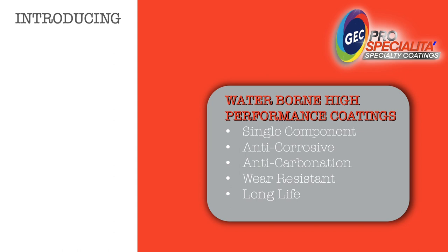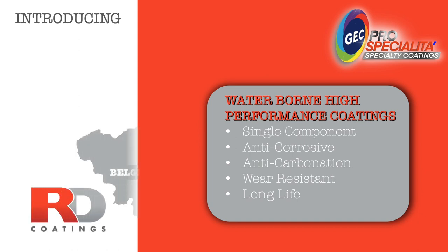Introducing waterborne, single component, high performance, anti-corrosive, anti-carbonation, wear resistant, long life coatings from RD Coatings, Belgium — specializing in coatings since 1946.